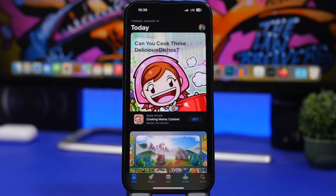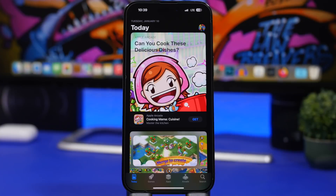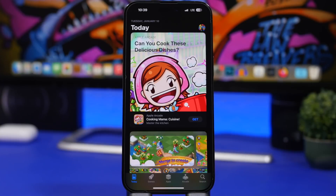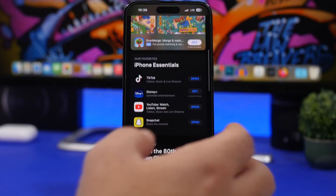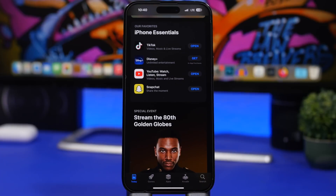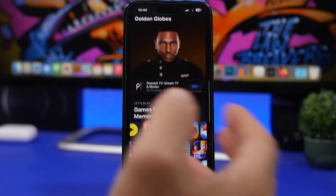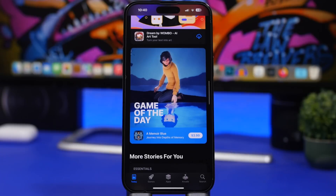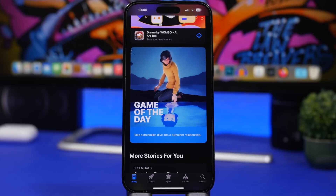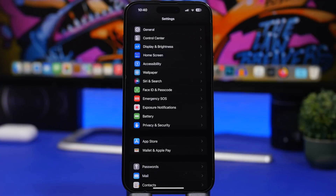There are some crazy expensive apps on the App Store that you should never install without checking for better alternatives. For example, a few years ago there was an app called 'I'm Rich' that cost around a thousand dollars and did absolutely nothing. Always check the App Store for the best and cheapest option before paying high prices for any app.